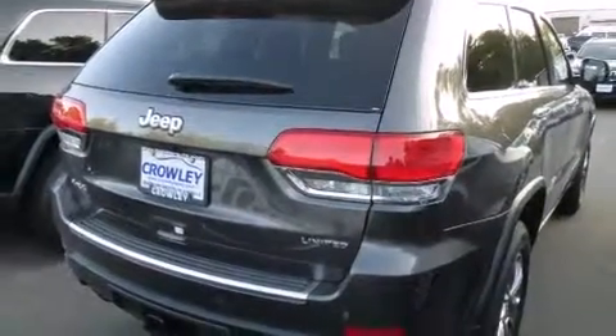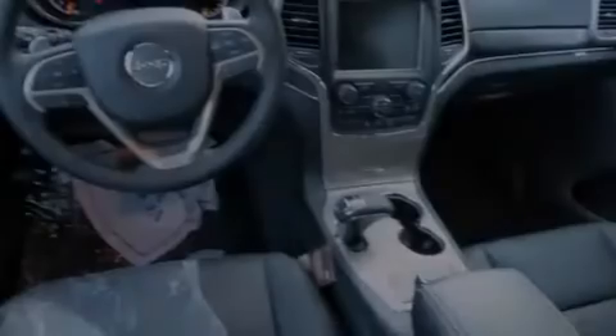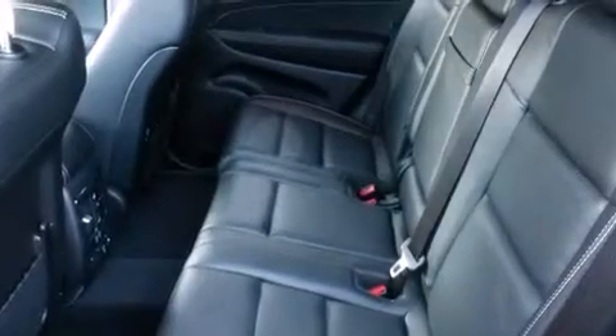Its top features include a rear-view camera, keyless ignition, power-adjustable driver pedals, heated seats, speed-sensitive volume controls, satellite radio, roof rails, and traction control and stability control systems.